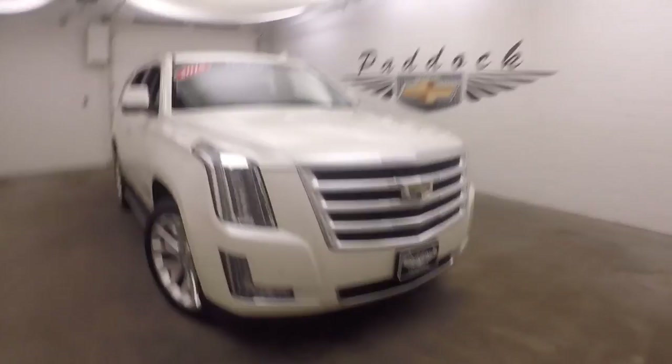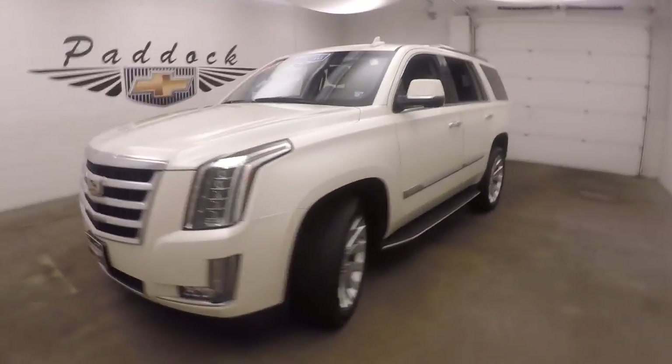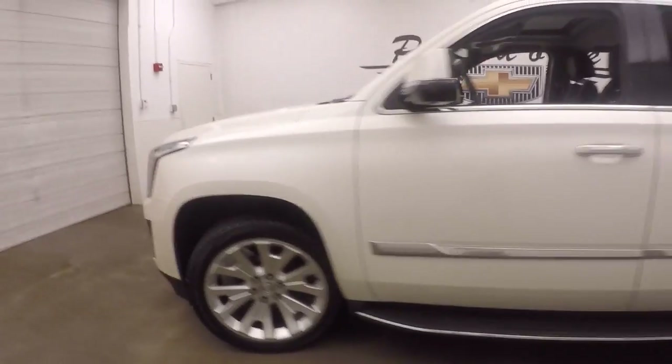2015 Cadillac Escalade, nice white pearl tri-coat, nice alloy wheels.